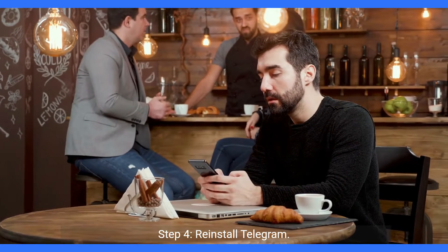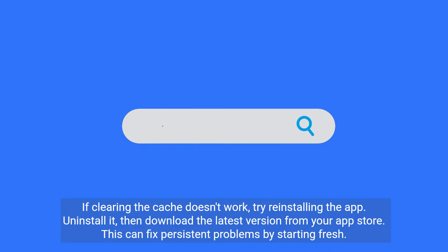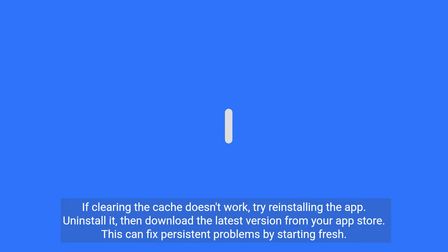Step 4: Reinstall Telegram. If clearing the cache doesn't work, try reinstalling the app. Uninstall it, then download the latest version from your app store. This can fix persistent problems by starting fresh.